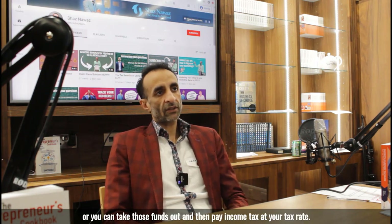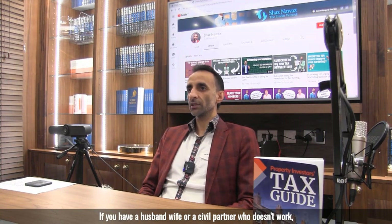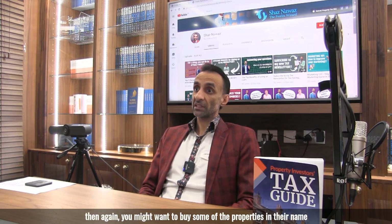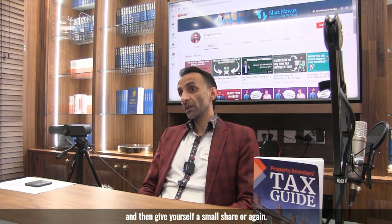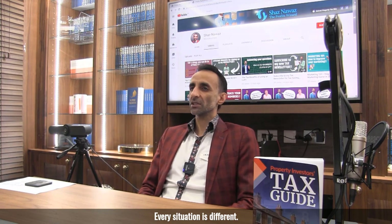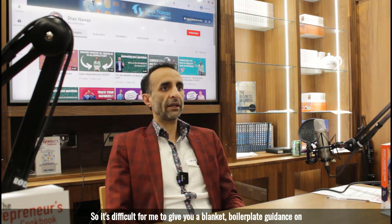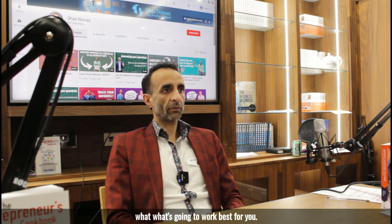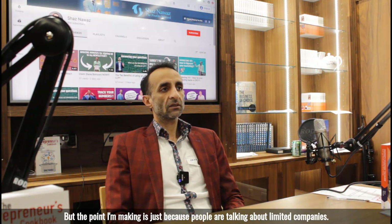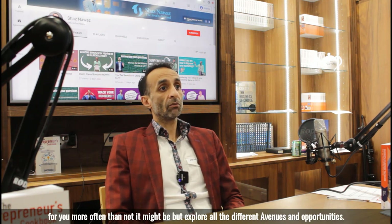If you have a job and earn around £45,000 a year, it would make sense to hold property in a limited company — buy all your properties there, claim all the finance costs, and pay corporation tax at 19% on what's left. You can leave remaining funds in the company to fund future purchases or take them out and pay income tax. If you have a spouse or civil partner who doesn't work, you might buy some properties in their name. Every situation is different — just because people talk about limited companies doesn't mean incorporation will be the best route for you.